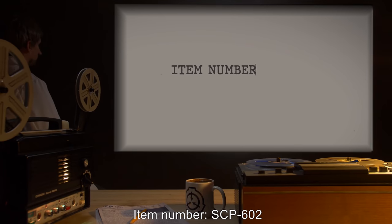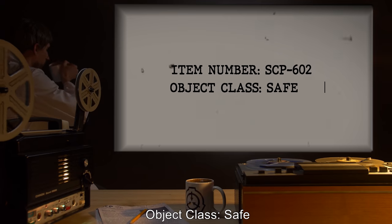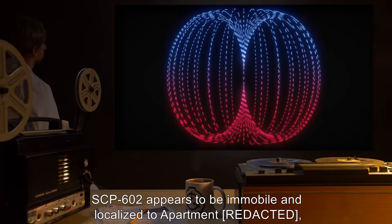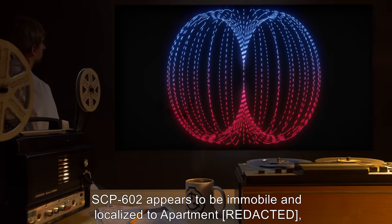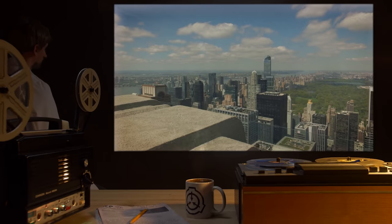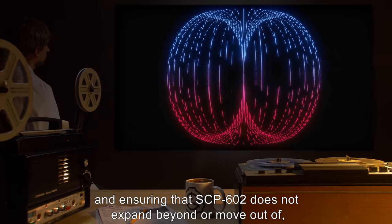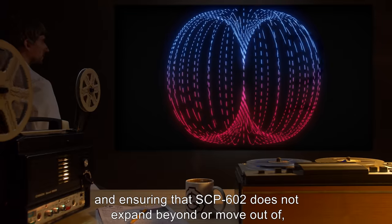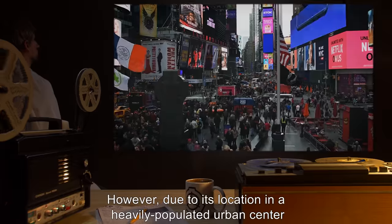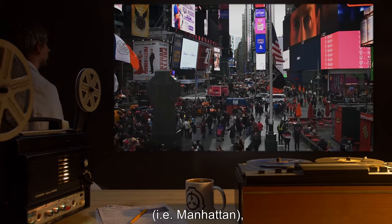Item number SCP-602. Object class: Safe. Special containment procedures: SCP-602 appears to be immobile and localized to an apartment on Green Street, New York City. Containment of SCP-602 consists of keeping the public away from and ensuring that SCP-602 does not expand beyond or move out of the apartment. However, due to its location in a heavily populated urban center — Manhattan — SCP-602 requires special considerations for containment.